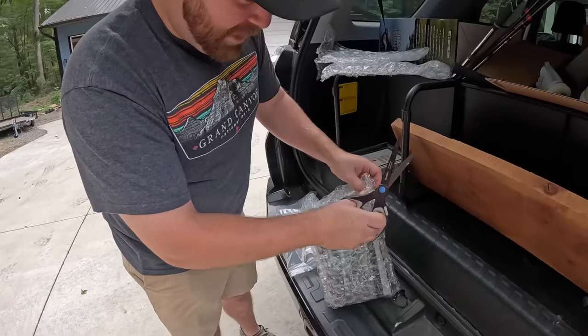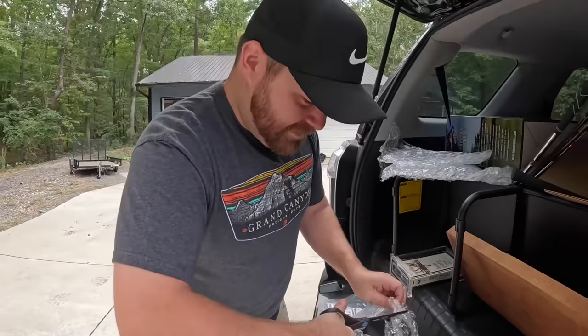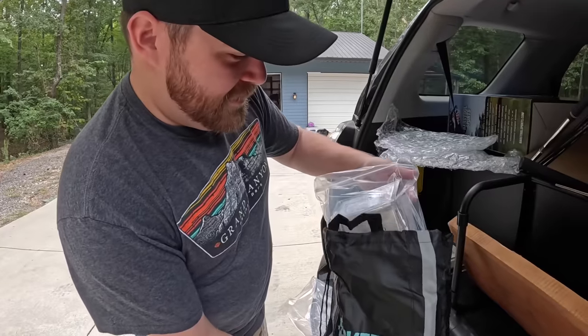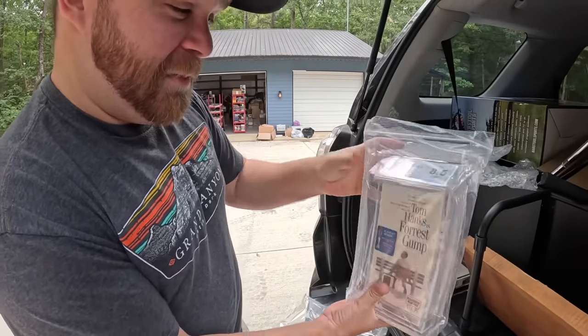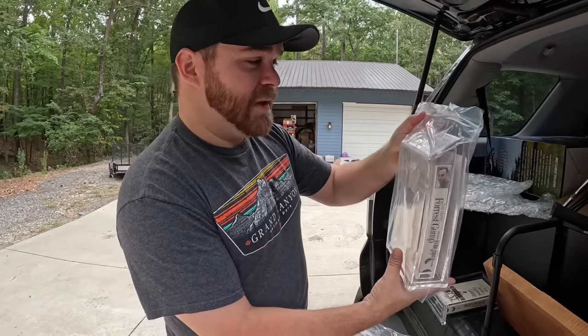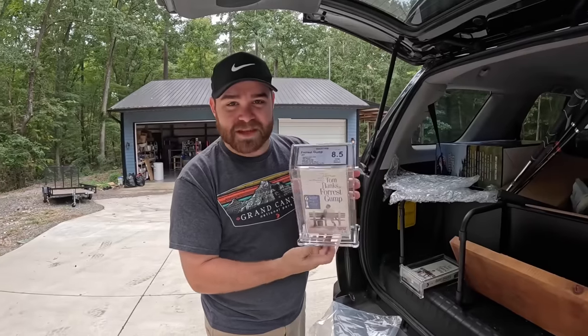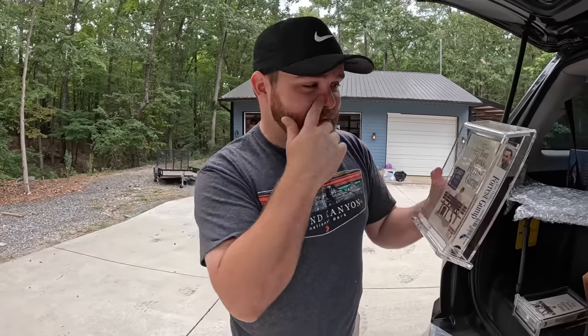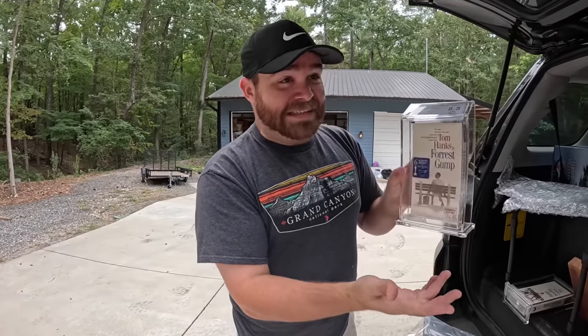This one's an 8.5 — a little bit better. And this is the Blockbuster version, the one that was available at Blockbuster. I'll probably keep this one, the 8.5, from our personal collection and sell the other one. In terms of value, I have no idea what it's worth. An ungraded sealed copy of Forrest Gump is not worth really anything — like five bucks — but now that it's graded, who knows.